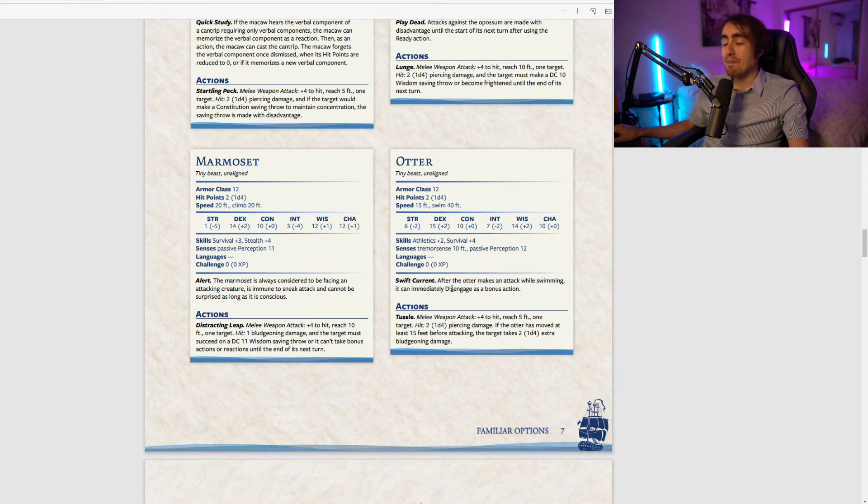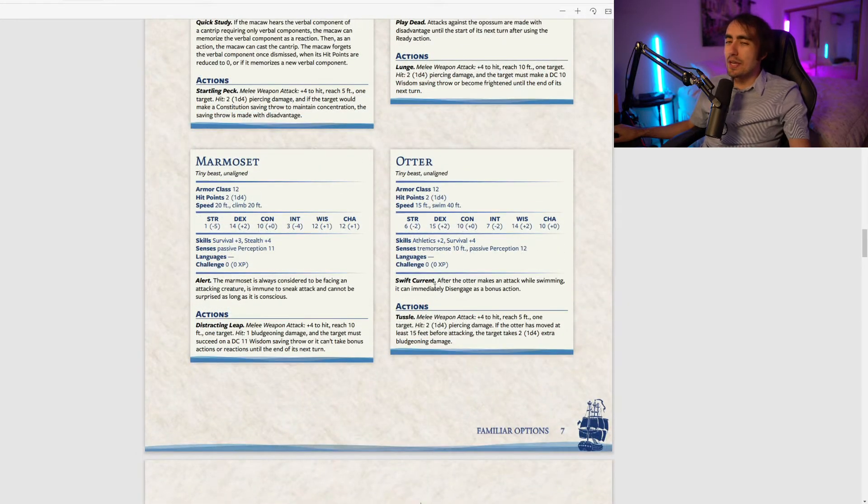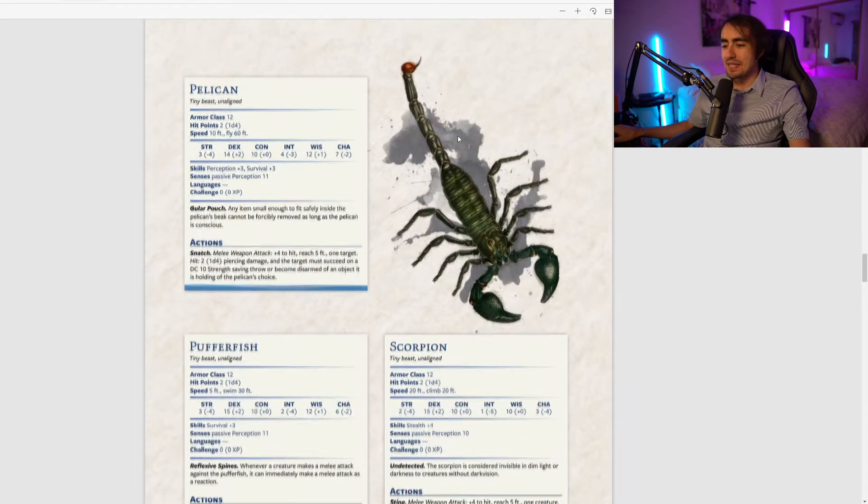The otter has Swift Current: after making an attack while swimming, it can immediately Disengage as a bonus action. Very niche, but could be good in certain aquatic circumstances.